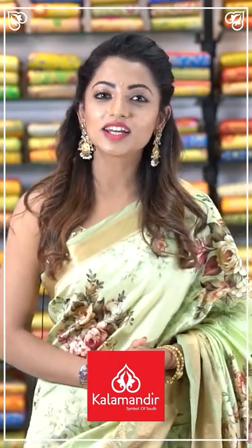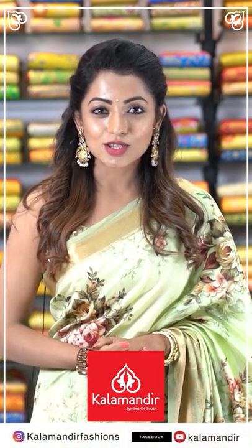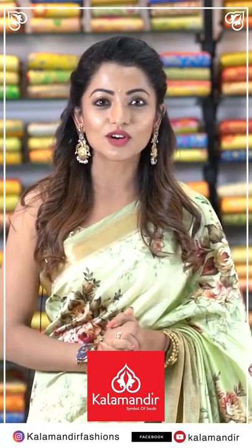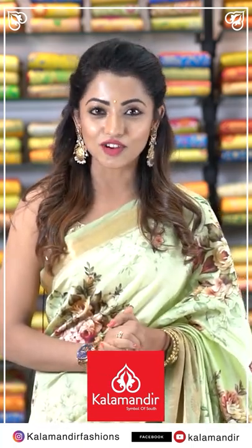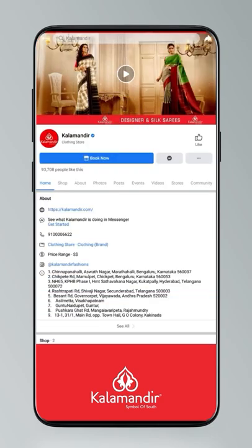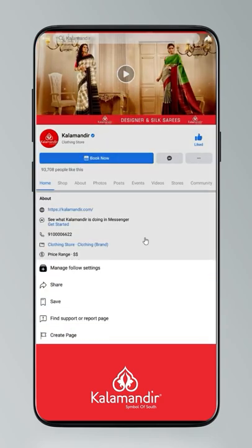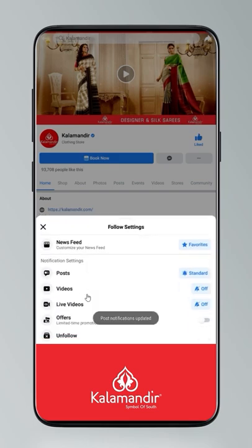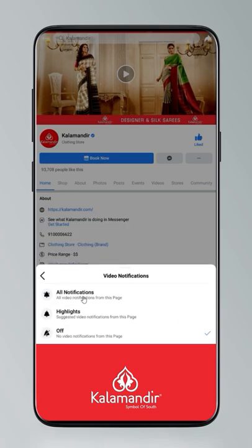Hi, I am Navya. I am here at Kala Mandir store. The collections are very large with a wide range and they are budget friendly. For online shopping, follow the Instagram page Kalamandir Fashions and the Facebook page Kalamandir Fashions for videos and live videos.